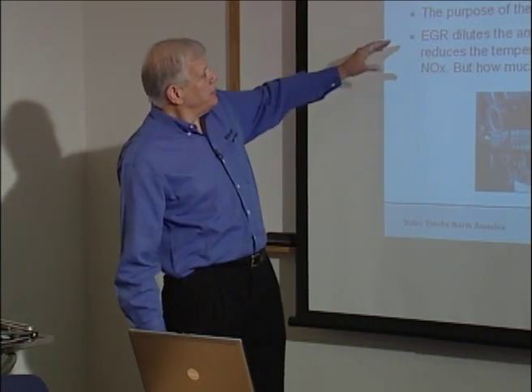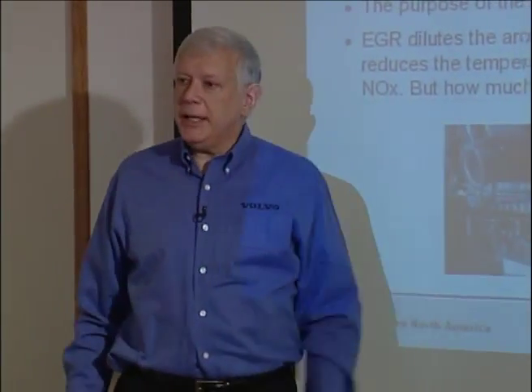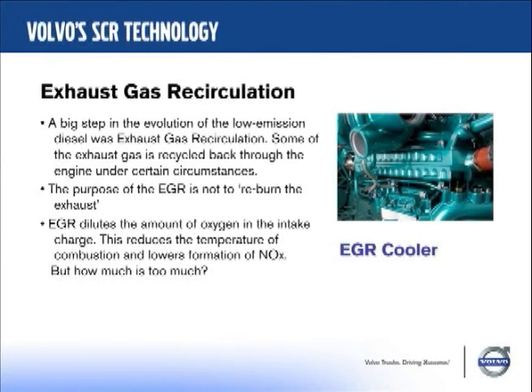We've gone to exhaust gas recirculation — you've got it in your car. The purpose of EGR isn't to re-burn the exhaust, but to use it as air that doesn't have much oxygen in it, because it's mostly nitrogen. You run it through a cooler and back into the engine, diluting the oxygen level from the normal 19% we breathe down to 15% or even lower depending on how much EGR you use. When you burn fuel with less oxygen, the flame dims down — and as combustion temperature drops, that reduces the formation of NOx.